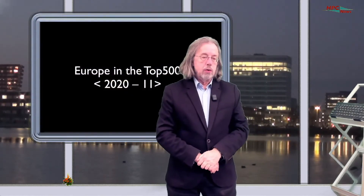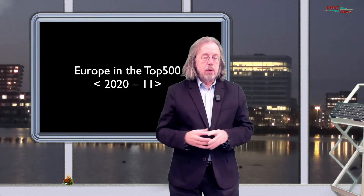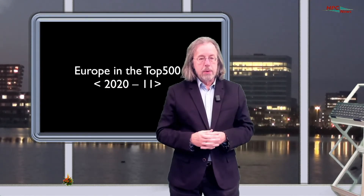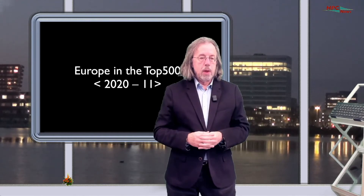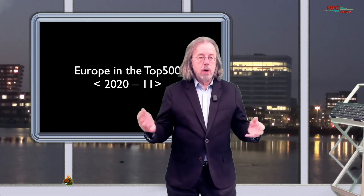Welcome. This is Ademmen reporting live from our 4 meters below sea level studio in downtown Almere. Today I want to talk about the TOP500 and especially the European presence in the TOP500. The TOP500 is a list produced two times a year, and the current November 2020 edition has just been published. So we wanted to see how did Europe do.